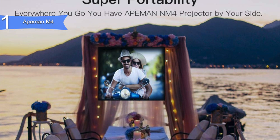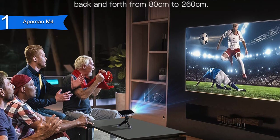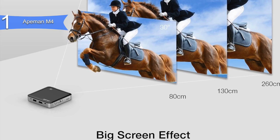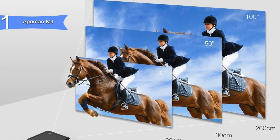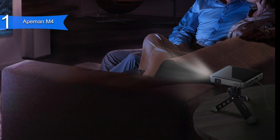Some of the pros for this product include extreme portability, vivid picture and video, impressive stereo sound, and built-in battery. A con for this product is it is HDMI only, so limited connectivity. However, this is a small sacrifice compared to its outstanding features. Overall, the ApeMan M4 is the best mini projector for those who want nothing but the absolute best portable home entertainment device.